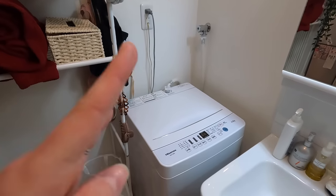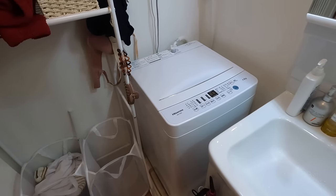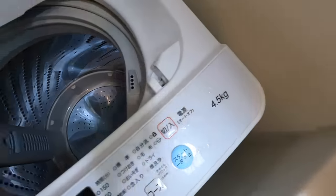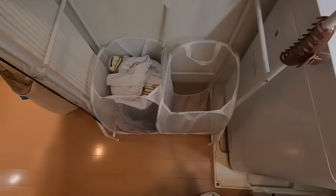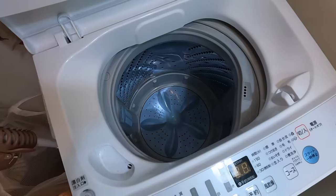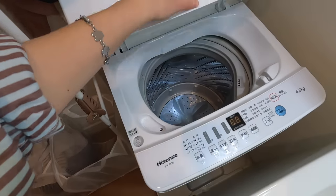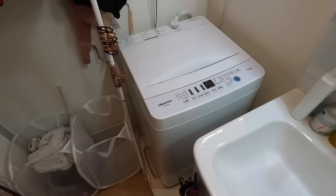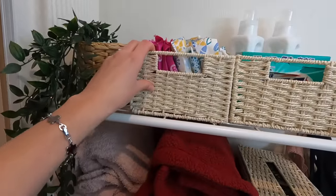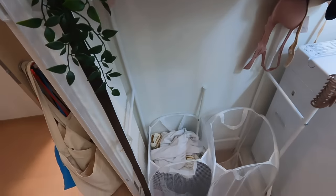One thing my apartment did not come with is a laundry machine — I bought this one and it's been really nice. It's the first time I've ever owned my own laundry machine. It is small — only 4.5 kg capacity, so it holds maybe one laundry basket at a time. It's really convenient because I don't have to go to a laundromat, though it only uses cold water, so I can never do a warm wash.